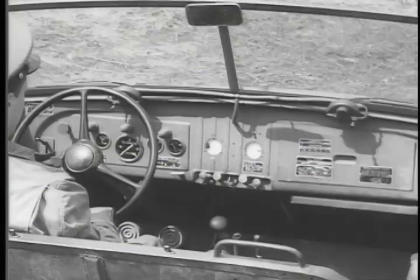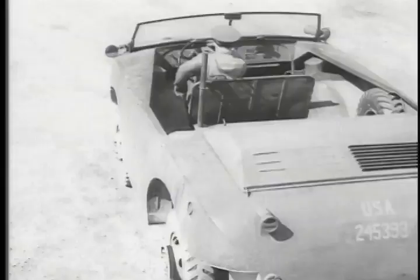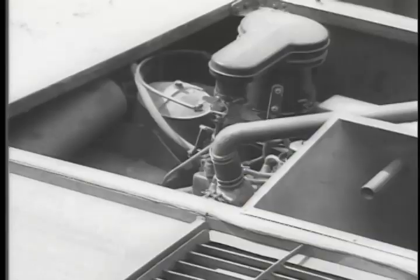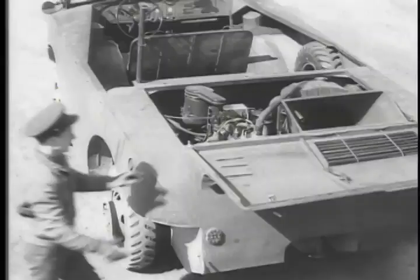The dashboard doesn't look much different than that of a half-ton truck or command reconnaissance car. And the engine in the rear is very similar to the engines of those vehicles. Clutch, transmission, exhaust, cooling system, and the wheels, hubs, and brakes have very few differences from standard army trucks.